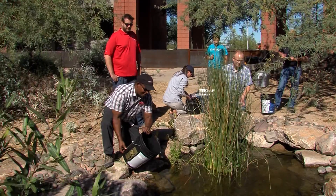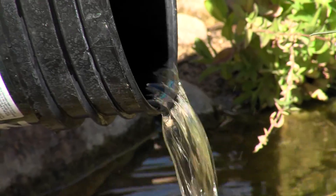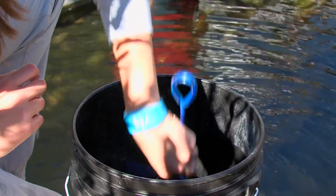This small native fish is one of 36 species that lived in Arizona waters prior to the territory being settled. They now only inhabit a fraction of their historic range, mainly due to water diversion and groundwater pumping.